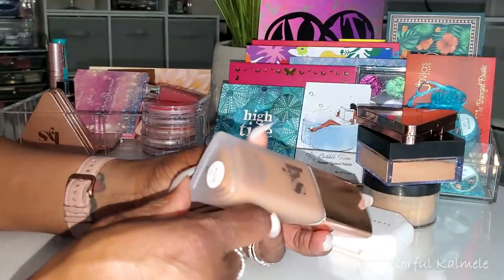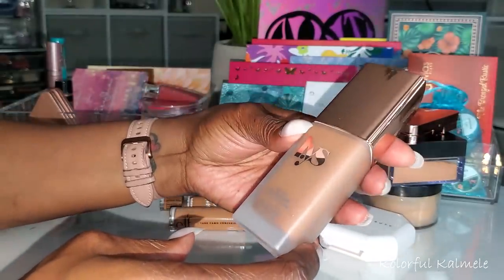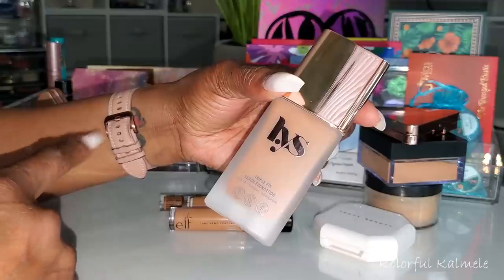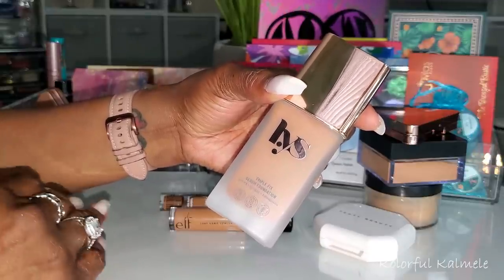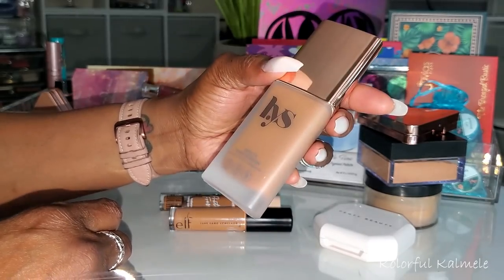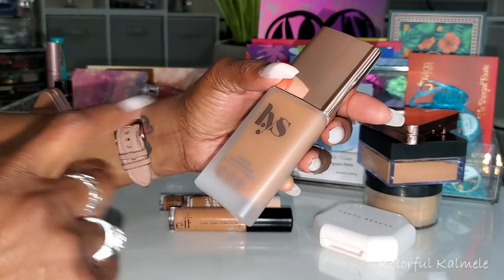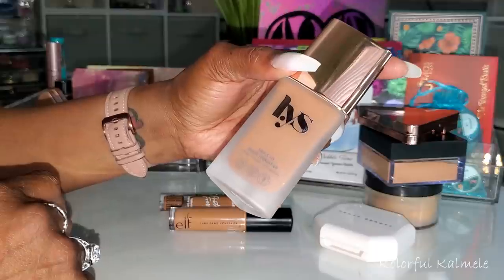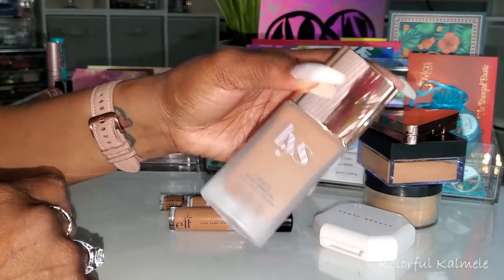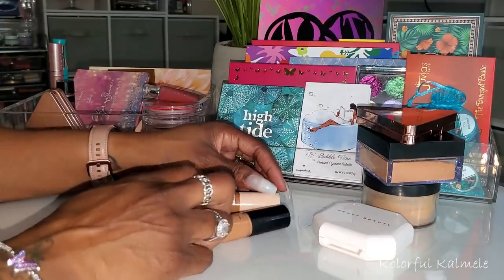Lastly for foundations, I tried the LYS Triple Fix Serum Foundation in shade DG7. You can really feel why they call it a serum foundation — it feels very lightweight when applying, not extremely heavy coverage, but enough if you don't need a lot. I probably won't gravitate to it often because the undertone is a little too cool for me, but once I add powder and bronzer I can make it work. The finish is very nice — natural, light, and dewy.